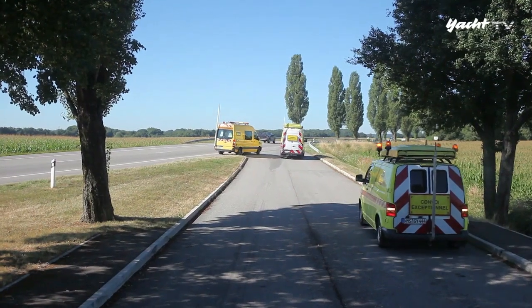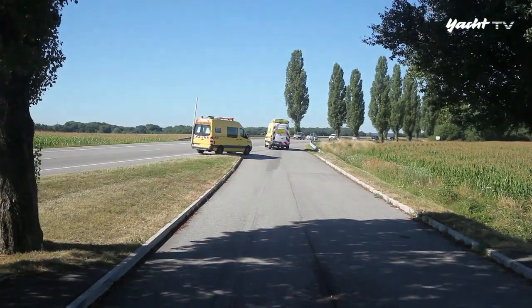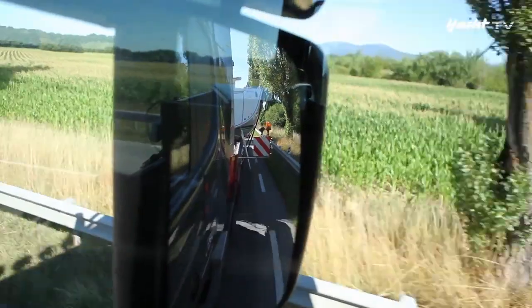Immer wieder müssen sich die Fahrer mit solchen Situationen auseinandersetzen. Improvisationstalent und Ruhe sind gefragt, denn einheitliche Regelungen für Europa gibt es schlicht nicht.